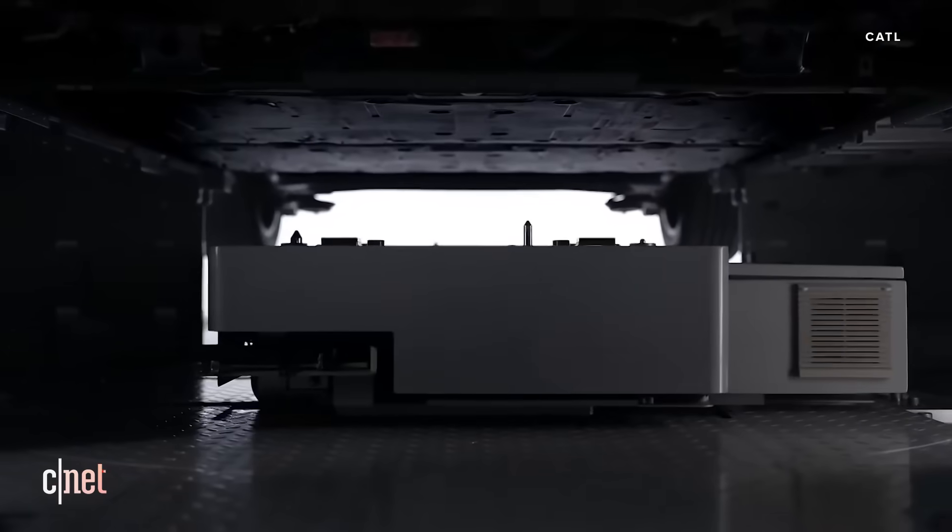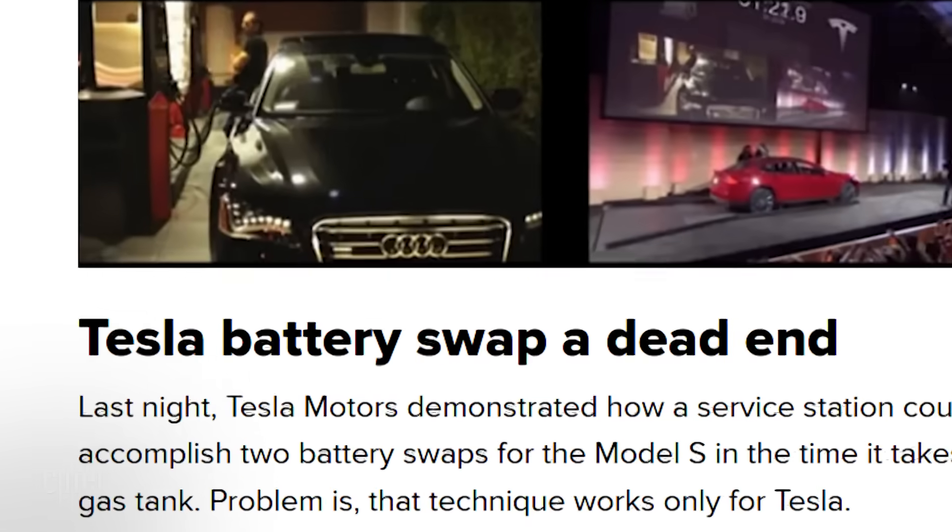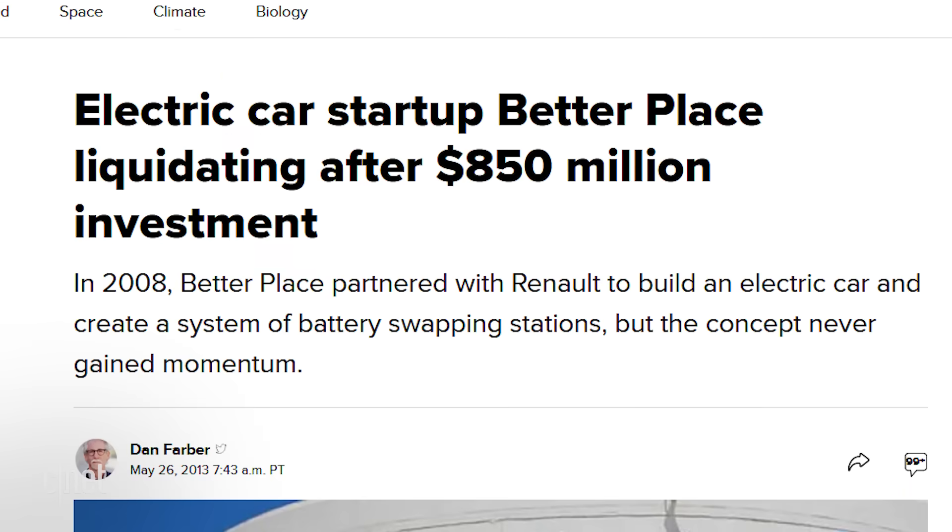You may be under the impression that the idea of swapping batteries in EVs to recharge them quickly is an idea that's already come and gone — that it wasn't going to work. But a startup I'm going to introduce you to here in San Francisco says that's because it wasn't done right. Let's meet Ample.